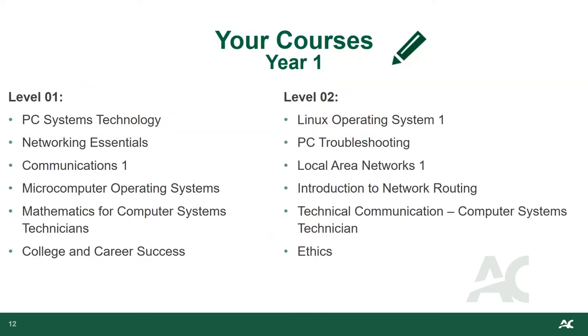In the first term of the Computer Systems Technician program, the Personal Computer Systems Technology course prepares students to work with personal computer hardware, covering how PCs work, assembly, technical concepts, and terminology. Networking Essentials covers basic network design, layered communication models, internet protocol addressing, subnetting, and industry standards for network media and protocols. You'll also take Communications Level 1, Mathematics for Computer Systems Technicians, and a College and Career Success course. Additionally, the Micro Computer Operating Systems course introduces students to Windows Desktop Operating Systems with the goal of progressing to an advanced level of understanding.